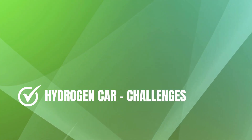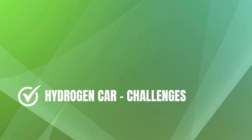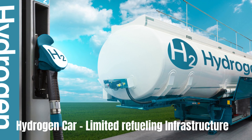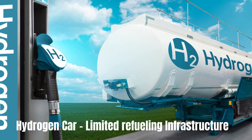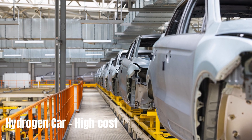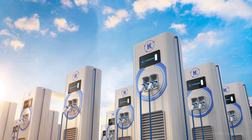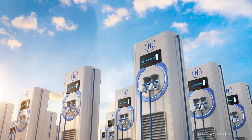Of course, hydrogen cars aren't without their challenges. One of the main hurdles is the limited infrastructure for hydrogen refueling stations, which can make them less convenient for some drivers. Additionally, production costs for hydrogen cars remain relatively high, hindering widespread adoption.